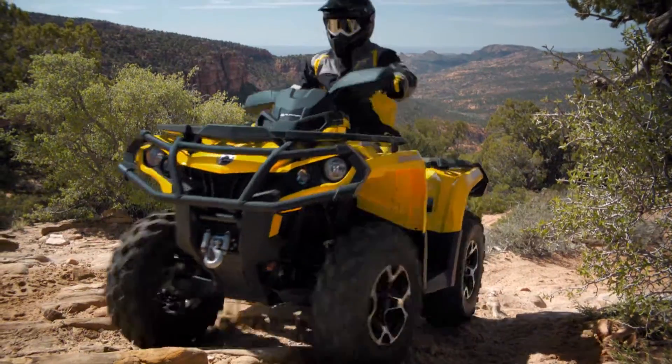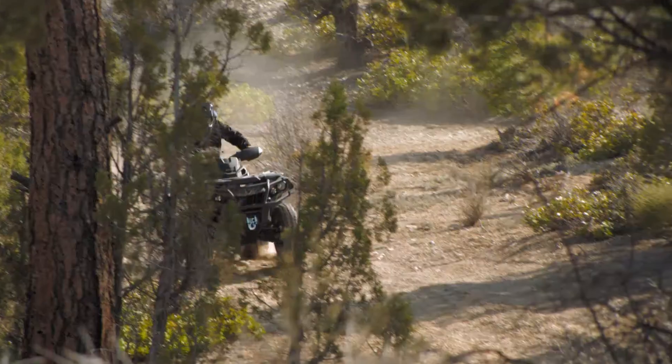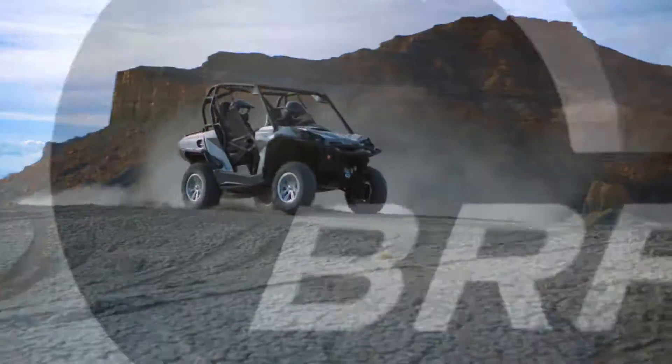Out here, the words powerful and reliable take on real meaning. If you have the right engine — a proven high-performance Rotax engine by BRP.